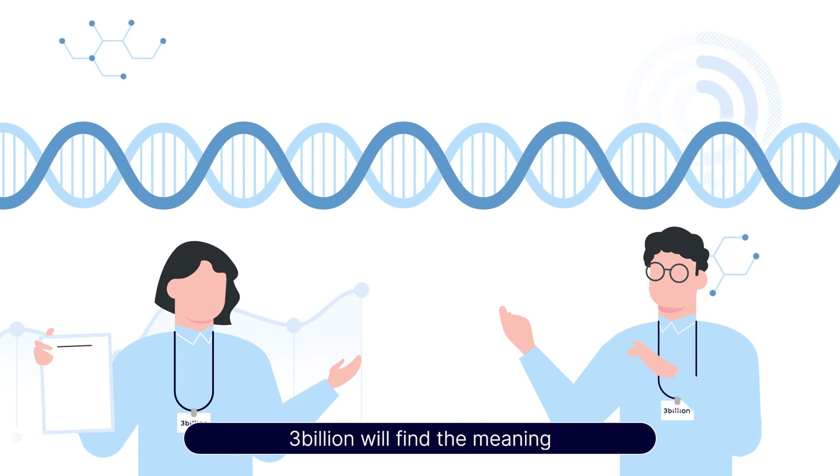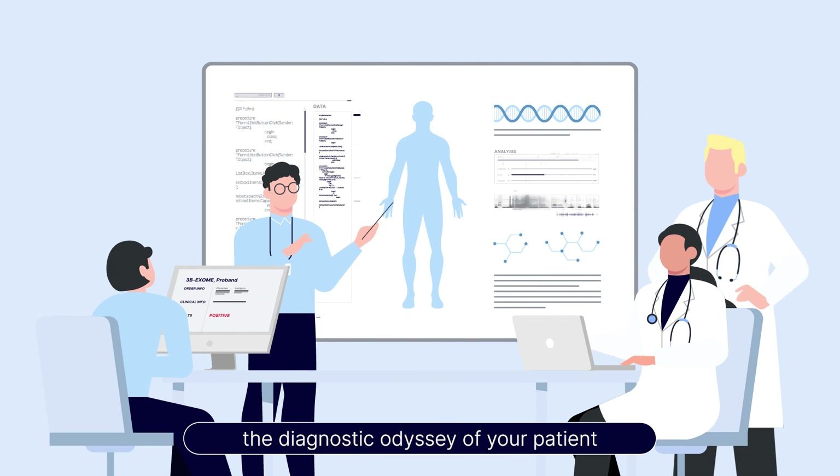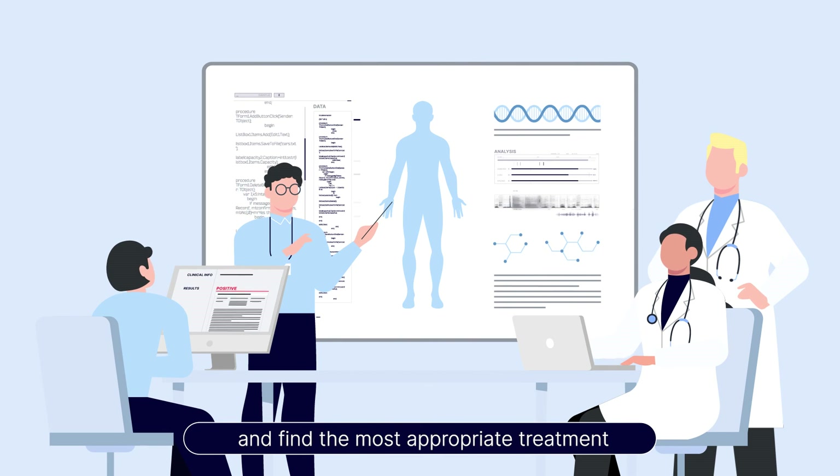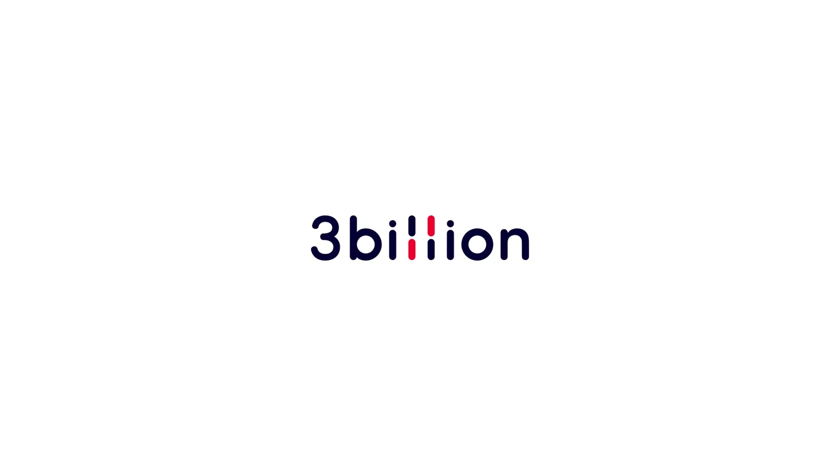3 Billion will find the meaning contained in the 3 billion base sequences to help end the diagnostic odyssey of your patient and find the most appropriate treatment. Your one answer, 3 Billion.